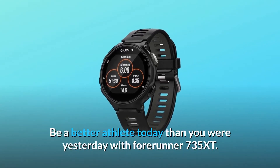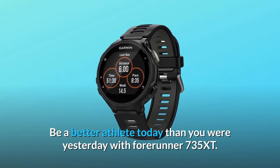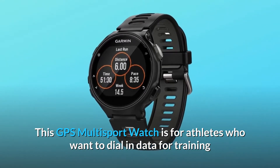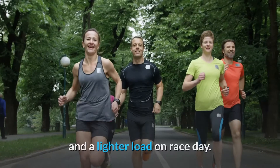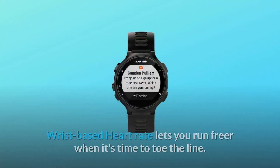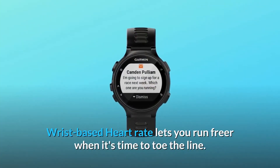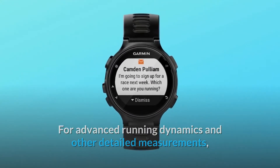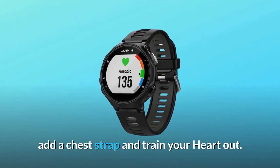Be a better athlete today than you were yesterday with the Forerunner 735 XT. This GPS multisport watch is for athletes who want to dial in data for training and a lighter load on race day. Wrist-based heart rate lets you run freer when it's time to toe the line. For advanced running dynamics and other detailed measurements, add a chest strap and train your heart out.